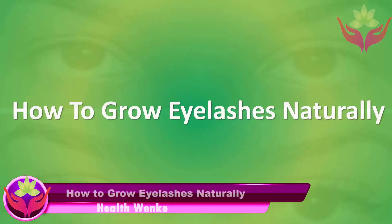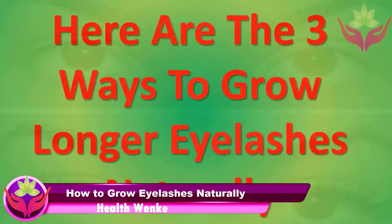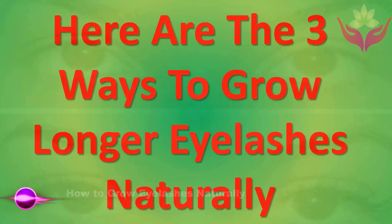How to grow eyelashes naturally. Here are the three ways to grow longer eyelashes naturally.